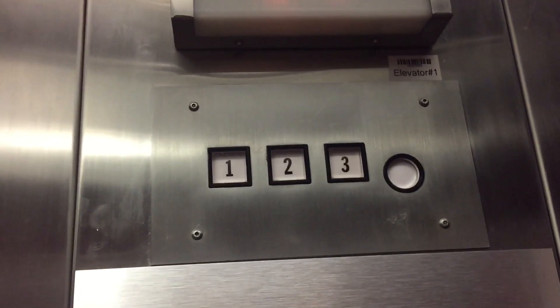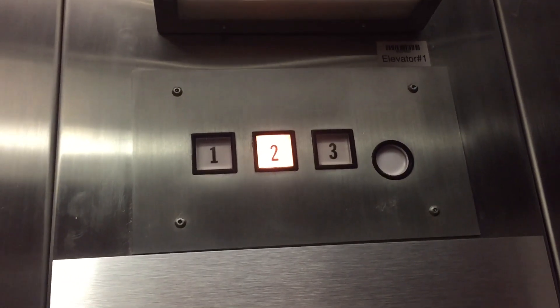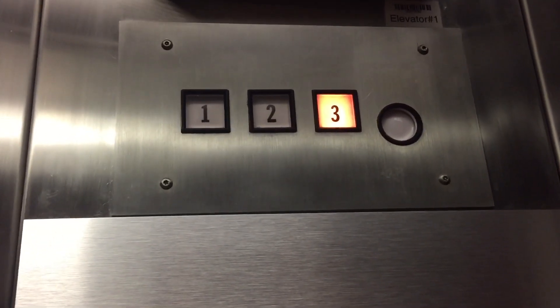This is a 1989 Montgomery 8 Series. Awesome. Very cool. Here we are — three. Really nice, I like it.